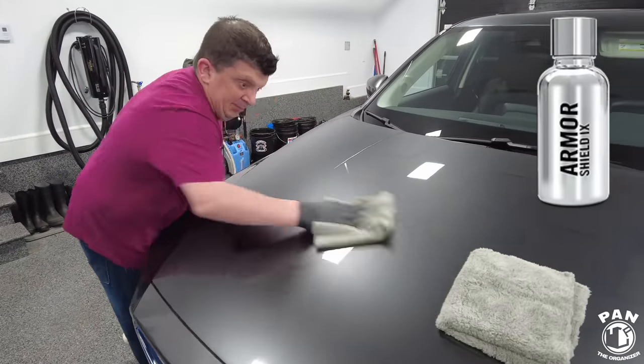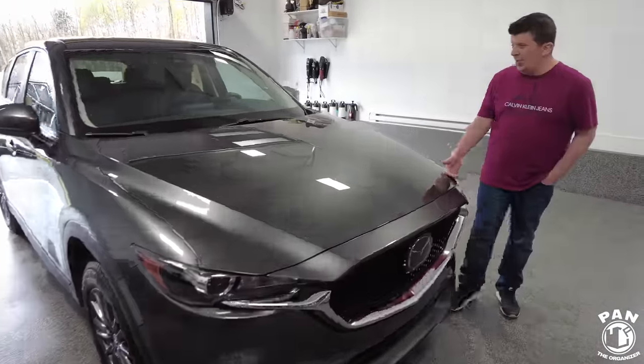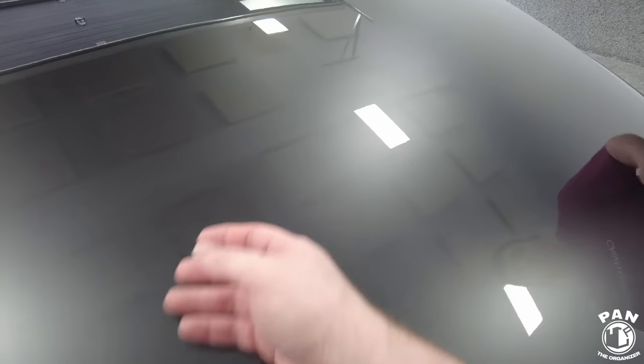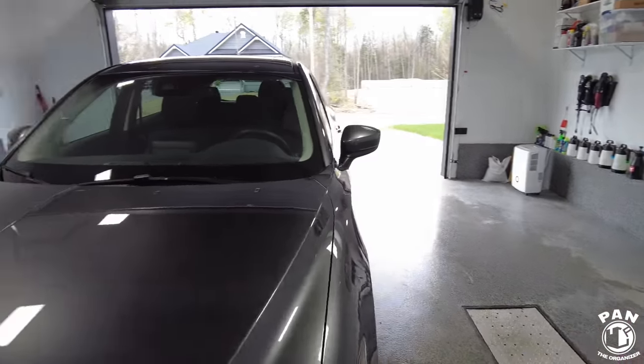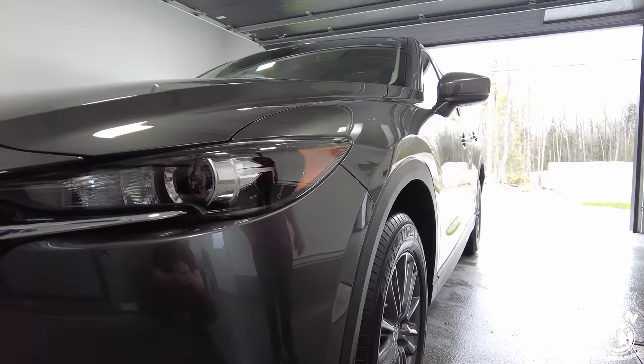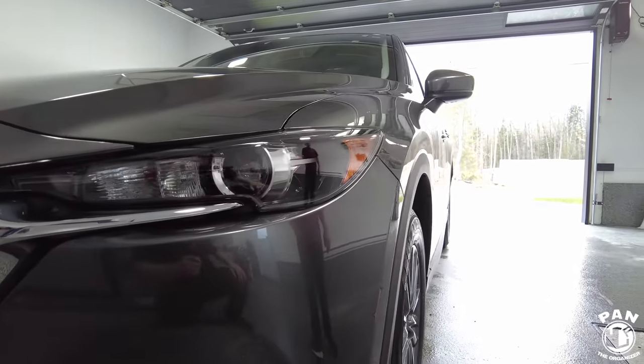The coating promises two-plus years of protection, and we're actually 28 months down the road now since we're filming this in September 2023. Quick disclaimer: this is not a sponsored video, nobody paid for this. However, this vehicle was not in the best condition. There are many factors that have a huge effect on the durability of products, one of them being maintenance.